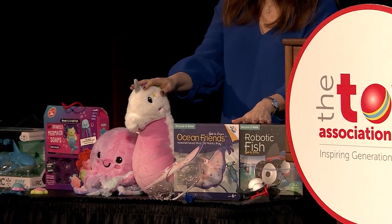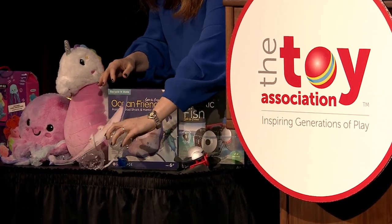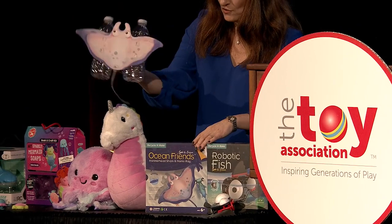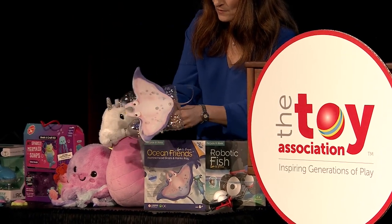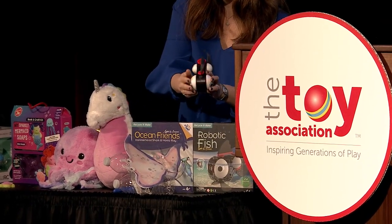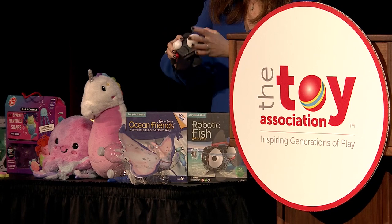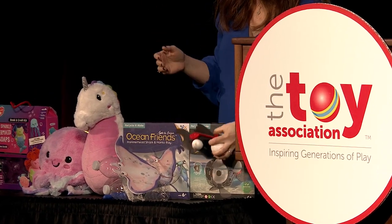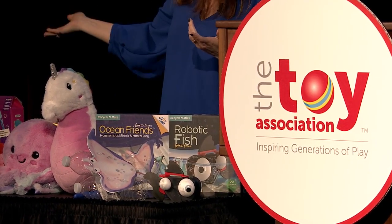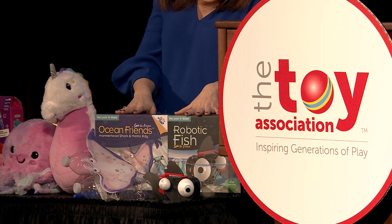Finally, these are recyclable make kits from Playsteam called I Love the Ocean. Each kit allows kids to create different things. Right here, we're actually using recycled water bottles to make this hammerhead shark, and you can also make a manta ray. There's also a robotic fish made with recyclable Styrofoam — I can actually turn him on and he moves. You can put him in the water too. Throughout a lot of these trends, sustainability is becoming a much bigger deal in the toy industry, and that's definitely something else to look for on the show floor.